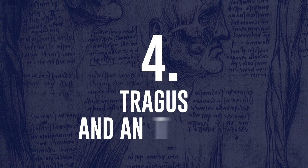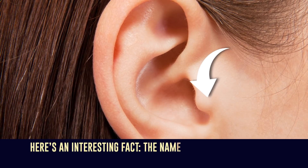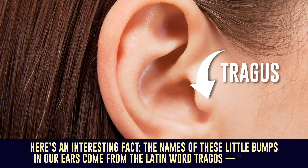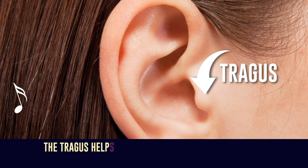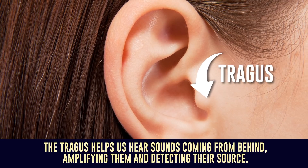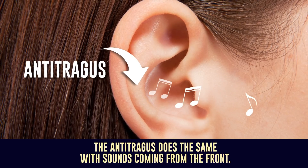Number 4: Tragus and Antitragus. Here's an interesting fact. The names of these little bumps in our ears come from the Latin word tragos, meaning a goat. The tragus helps us hear sounds coming from behind, amplifying them and detecting their source. The antitragus does the same with sounds coming from the front.